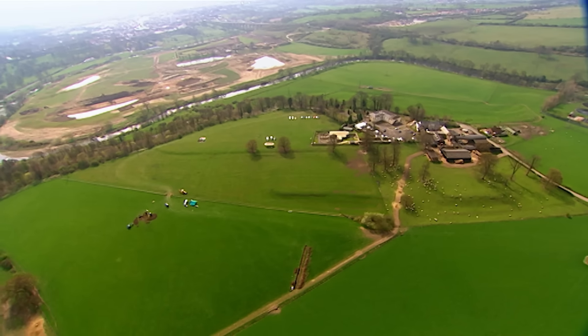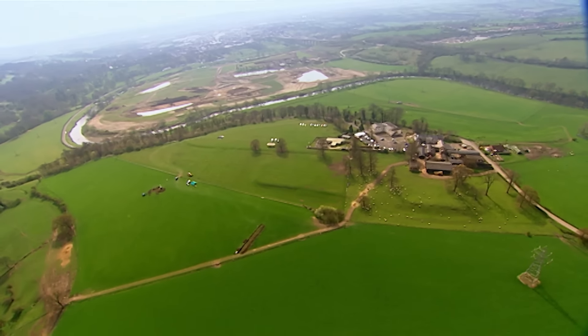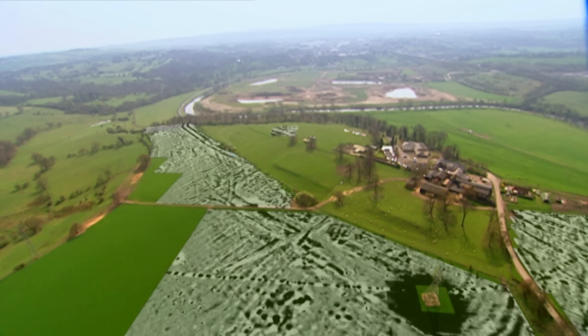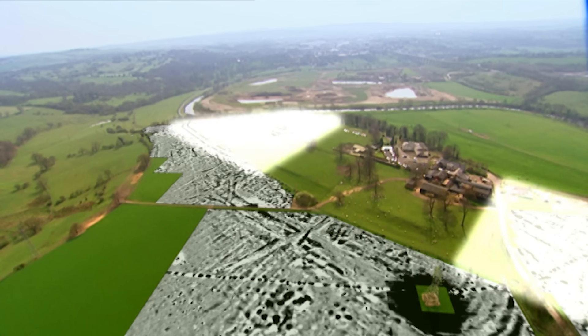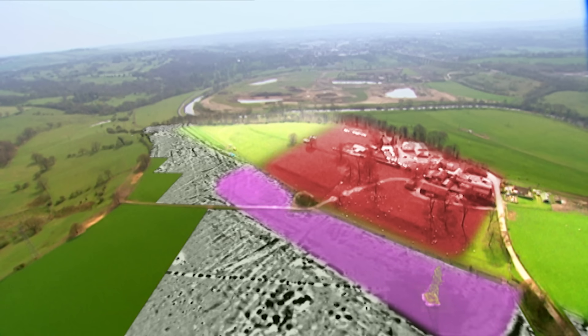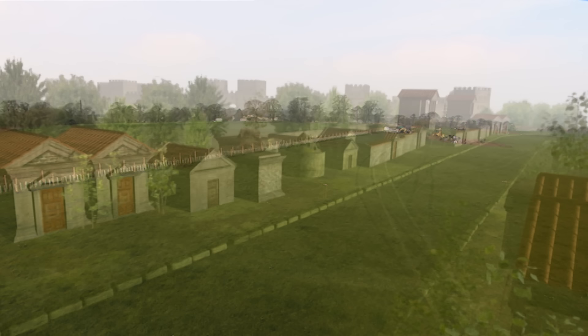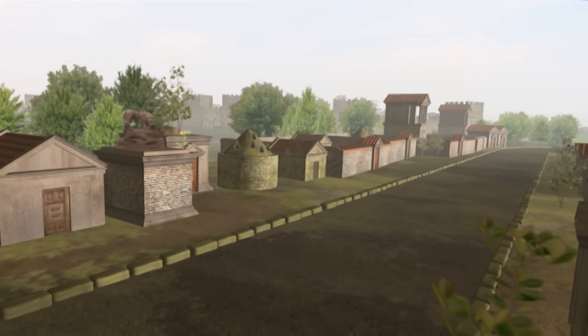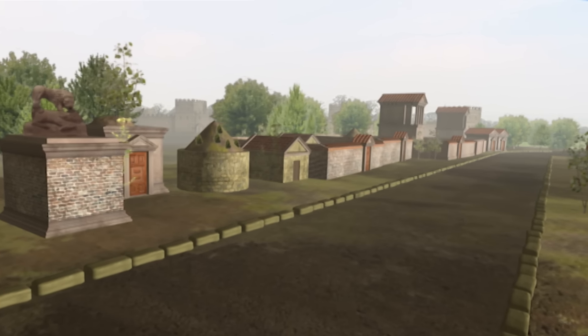This has been a truly remarkable dig. We came to this hill in search of a vicus, the civilian settlement that supported the Roman fort, and in the process we uncovered an entire lost landscape. We located the vicus along the road on either side of the fort, but we also discovered a huge earlier fort which pushes the history of Vinovia back to the very beginning of Roman occupation in the north, and a row of three mausolea — the first group to be discovered in Britain for 150 years.